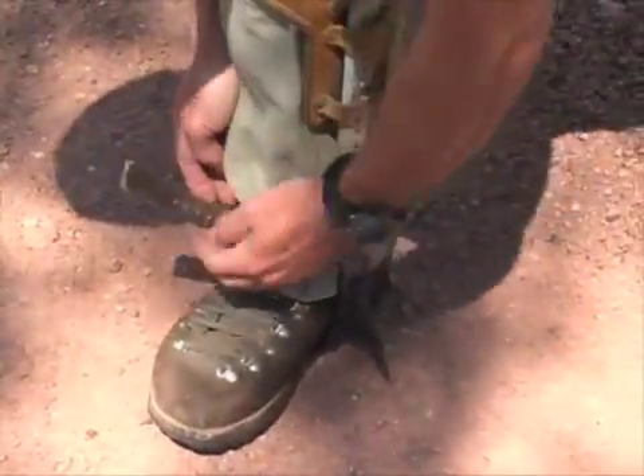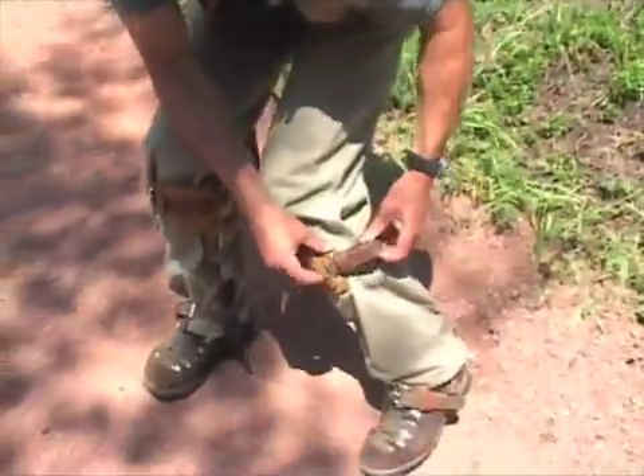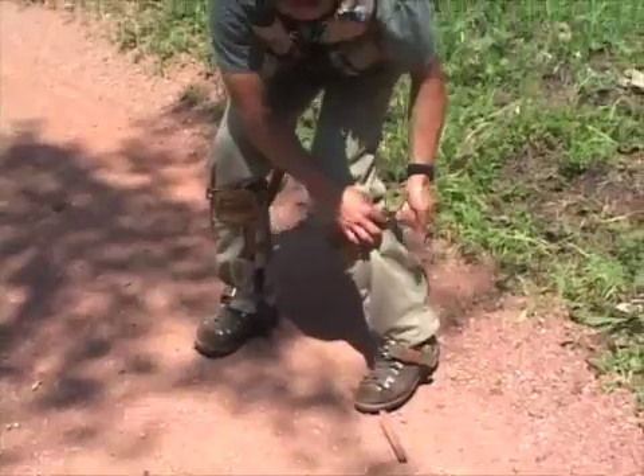Capturing the owlets involves simply reaching into the hole and pulling them out. Sometimes, though, the nest cavities are a little too high to be reached by a ladder.